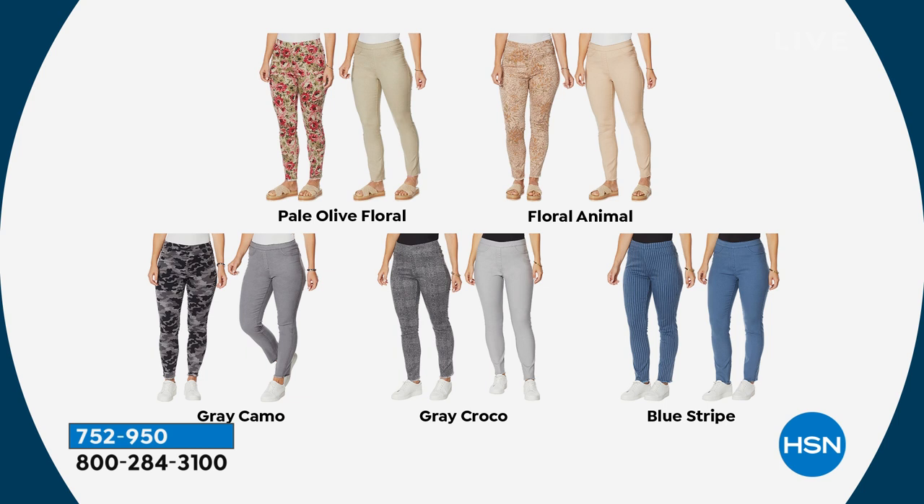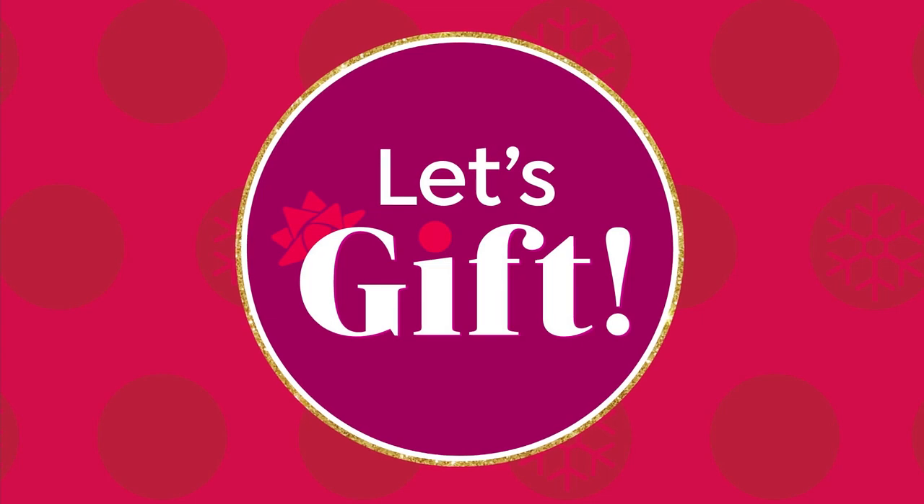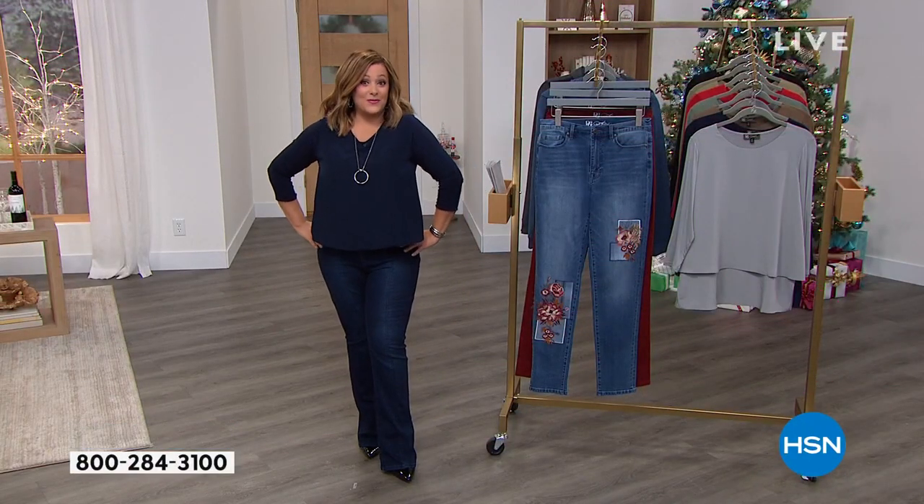Item number 752-950 if you want to start ordering. We have not seen that price before. It comes in extra extra small through 5X, petite, average, and tall. You made it a customer pick, so I know you love it. Possibly a great opportunity to pick up the ones you didn't buy the first time around.